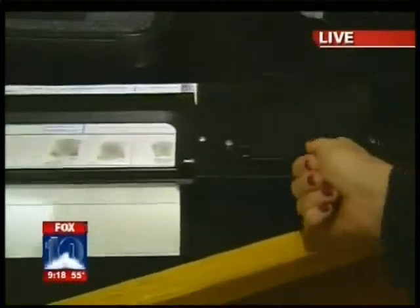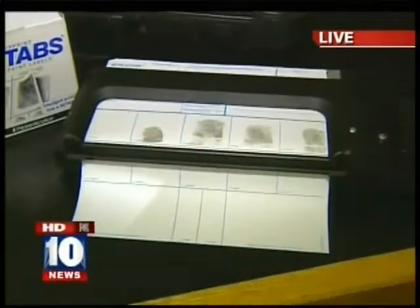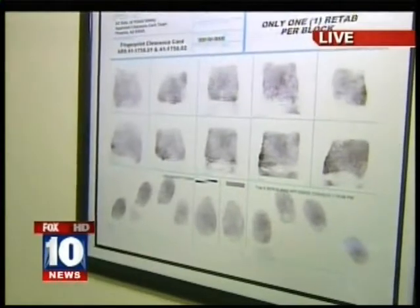This is the ink pad, and you put your finger here and then you put it right there, and there's your print. But sometimes it gets smudged, and that's a problem. And if it does, you may lose the job because you have a short window of getting that job.